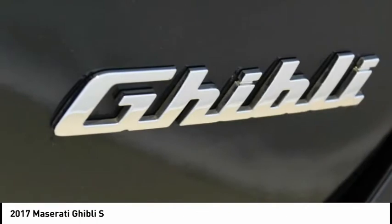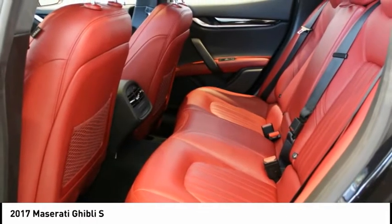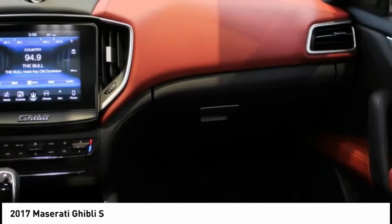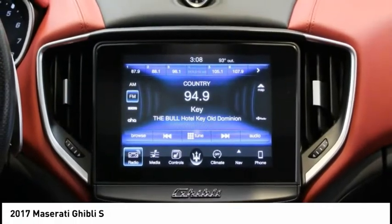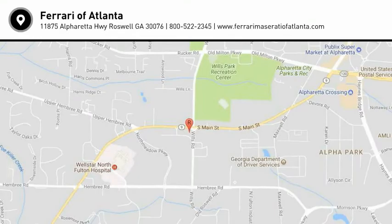Used Maserati vehicles selected and approved for CPO based on condition and service history. 120-point inspection by Maserati factory trained technicians. Only the finest used Maserati models are reconditioned to CPO standard, with up to 6 years with unlimited miles from original factory warranty.